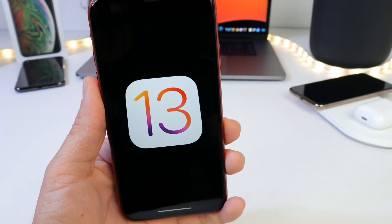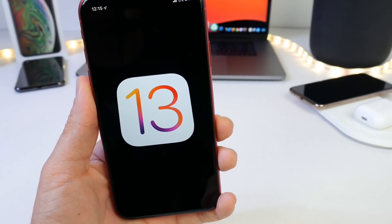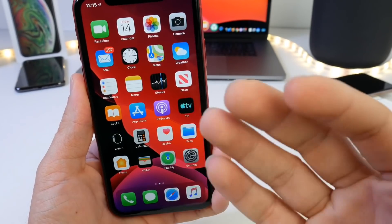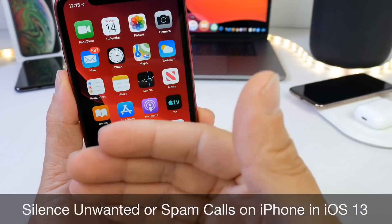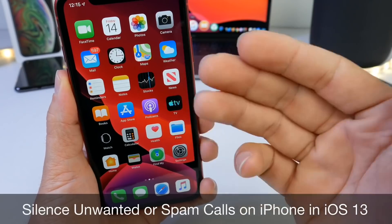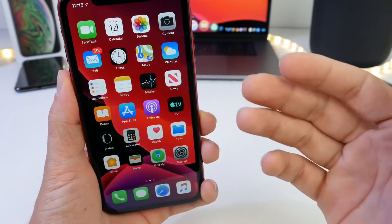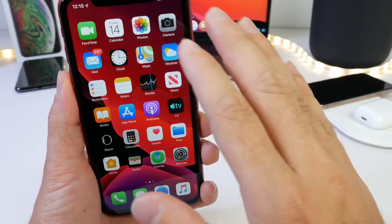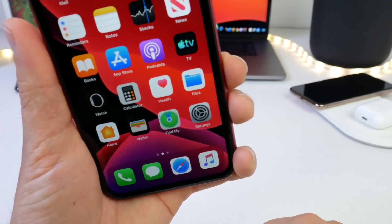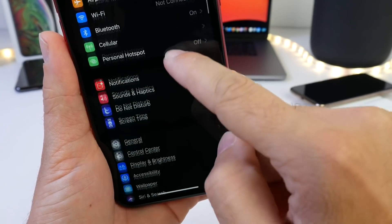Hey guys, welcome back to the channel. Today I want to share with you a very awesome and unique feature that Apple built into iOS 13 that I think you guys are going to be very happy to learn about. We've all experienced spam or unwanted phone calls — you get a call from a random number and this has increased dramatically over the past year. It's distracting, and there's a way to silence these calls with a new feature built into iOS 13.